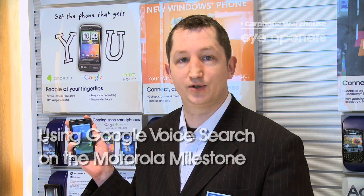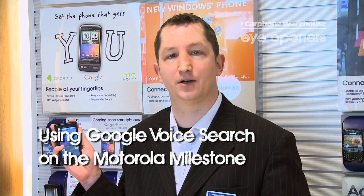My name is George, I'm from the Carphone Warehouse in Norwich and today I'm going to show you how to use Google Voice Search on the Motorola Milestone. This will be a very useful feature as it will save you having to type in addresses on the address bar.